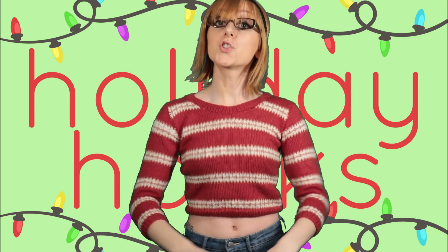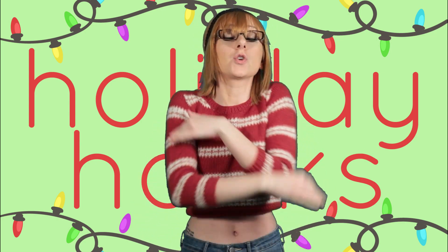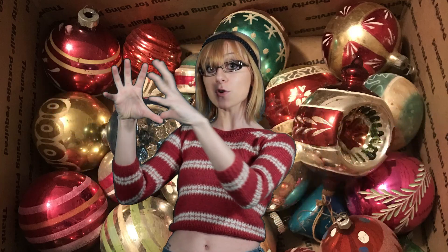Life hack number one. Social media influencers have these gorgeously decorated trees packed with all these beautiful ornaments. However, that gets expensive. So you're gonna take whatever ornaments and decorations you do have and clump them all together to one part of the tree. That way you can just take a nice little close-up selfie that makes it look like your tree is lavishly decorated.